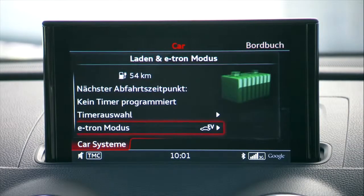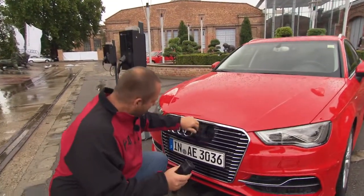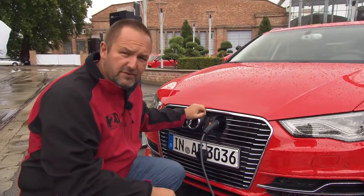The battery has a capacity of 8.8kWh. Now that we've finished our sightseeing through Vienna, we have to refuel our car — but the thing is, we only need some electricity because we didn't need any fuel at all.